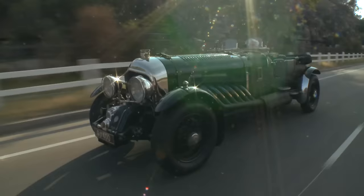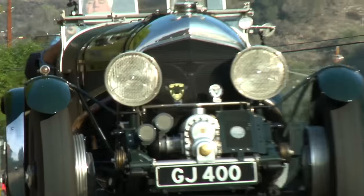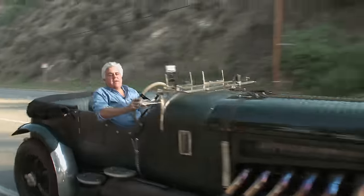At 60 mph, you're turning about 1,100 RPM. This thing is so much fun to drive — the torque just pushes you forward like a steam engine.